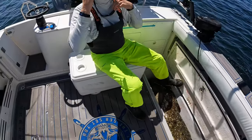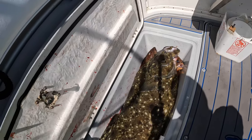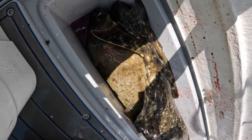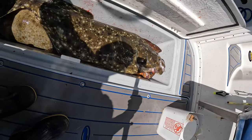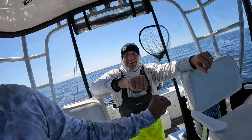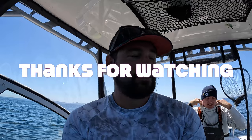Bob's going to walk you through that. Here's the big one — 160 centimeters. We've got two rockfish, another halibut, and another halibut — four total. We're going to have lots of halibut. Bob killed it today — two bigs, two bigs. Viv, you're welcome. We're going to have lots of halibut.